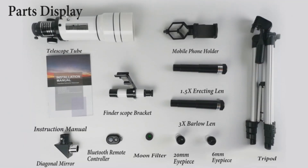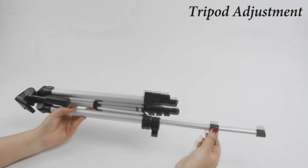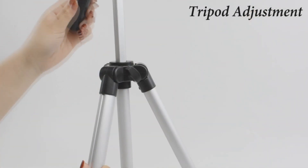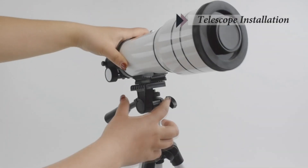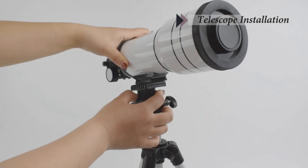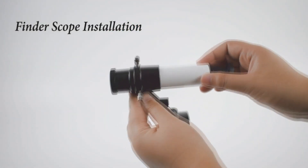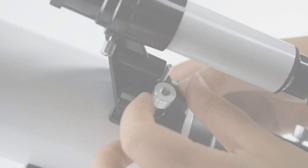Its versatile magnification range from 15x to 150x zoom ensures you won't miss the intricate details of planets and the moon. Not just powerful, it's user-friendly too. The adjustable tripod provides stable views from various positions, making it travel-friendly. And for the tech-savvy, a wireless remote and smartphone adapter are included, turning your stargazing into shareable moments. Perfect for astronomy enthusiasts and a delightful gift for kids aged 8 to 12. Reach for the stars.